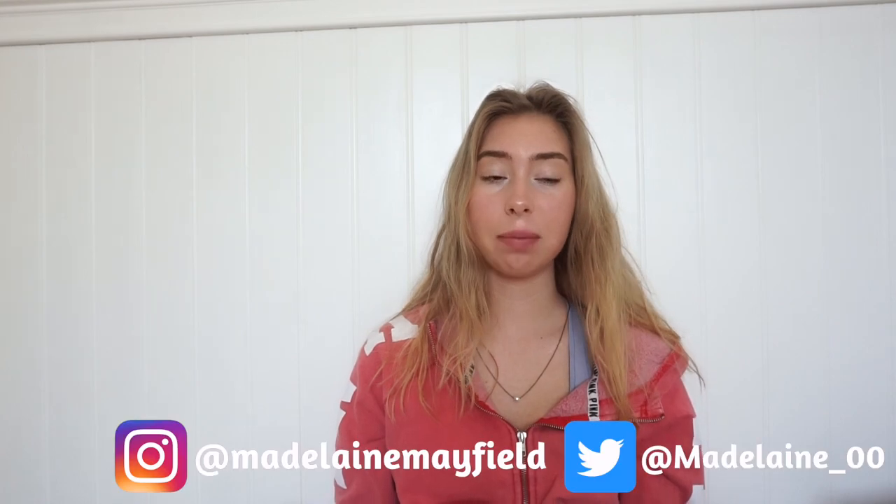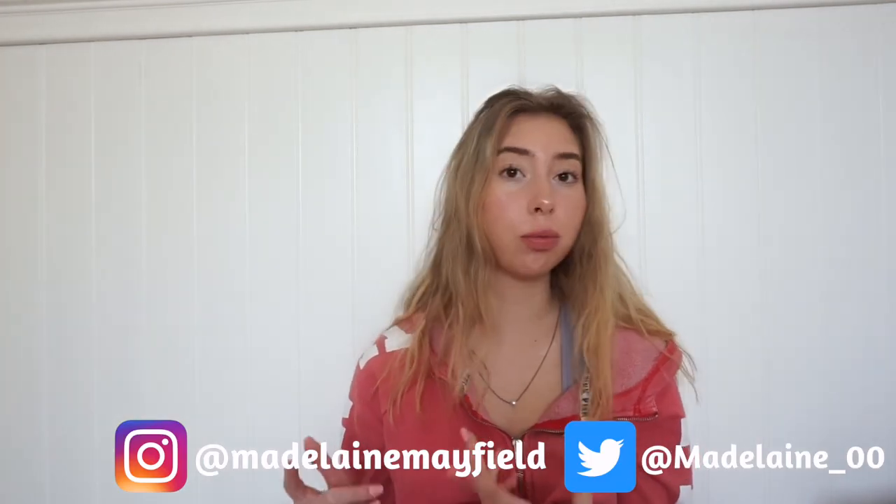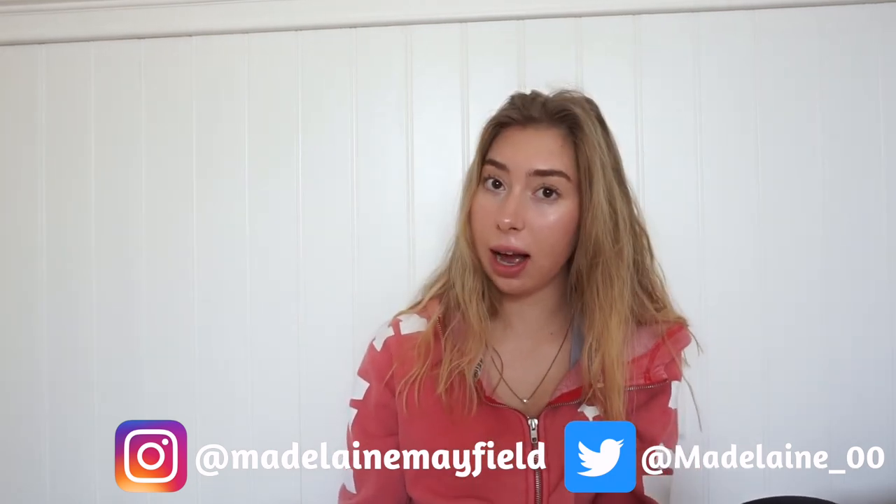Hey guys, welcome back to my channel. If you're new here, don't forget to hit that subscribe button. In today's video I'm doing a spring break haul. I ordered some clothes, I ordered some random stuff, went to the store. So yeah, I just wanted to show you guys what I got.